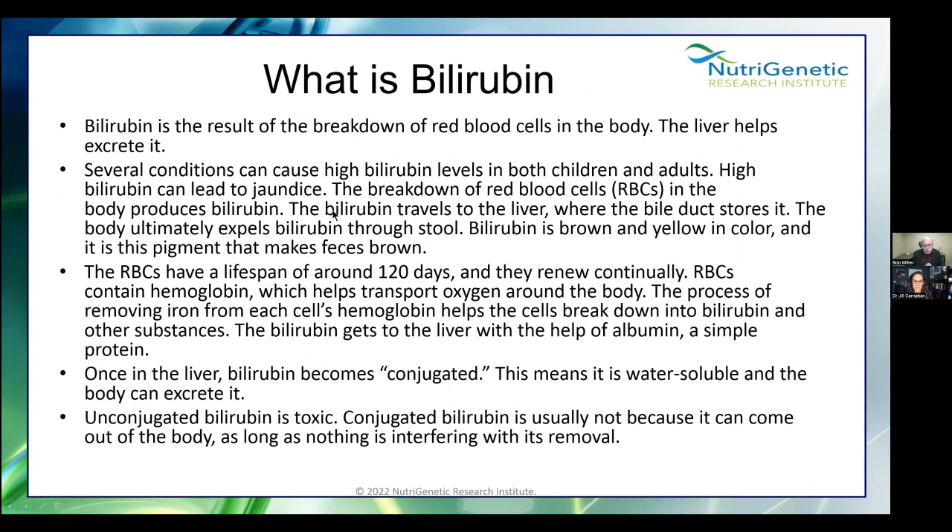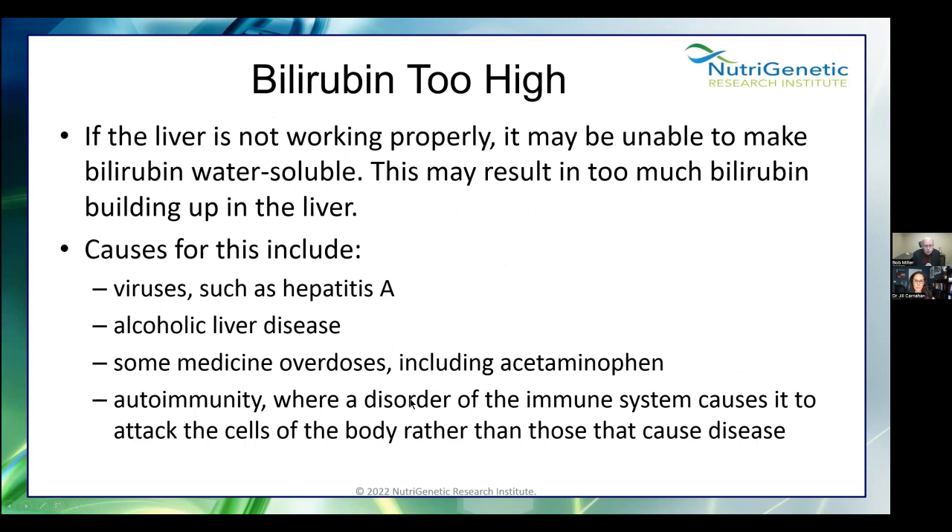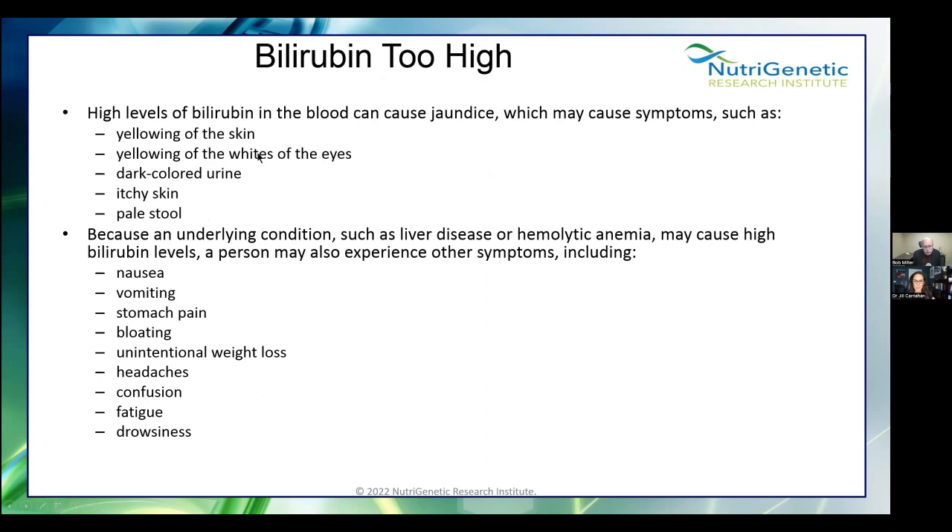What is bilirubin? It's the result of the breakdown of red blood cells. There are conditions where you can have high bilirubin — that's a problem. Once in the liver, bilirubin becomes conjugated, meaning it's water soluble and the body can excrete it through glucuronidation enzymes. Unconjugated bilirubin is toxic, but it's usually removable as long as nothing interferes. When too high — because the liver is not working properly and can't make bilirubin water soluble — it builds up and causes jaundice, yellowing of whites of eyes, dark urine, itchy skin, pale stool, nausea, vomiting, stomach pain, bloating, weight loss, headaches, confusion, and fatigue.